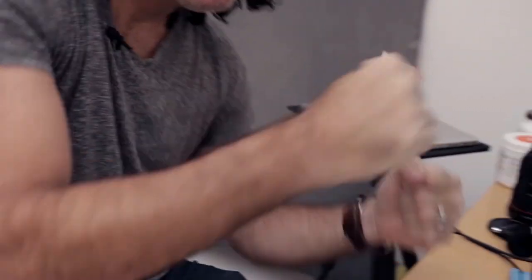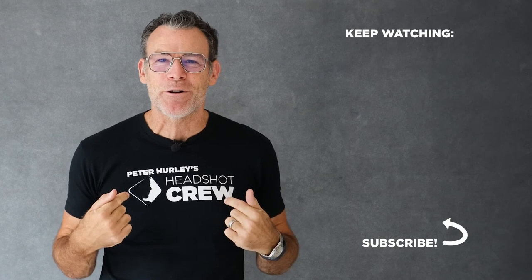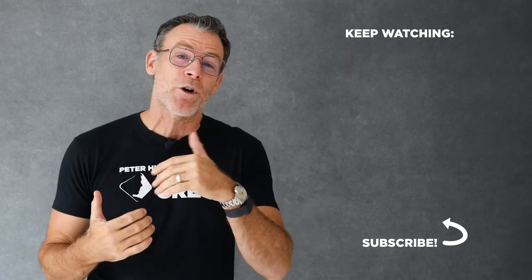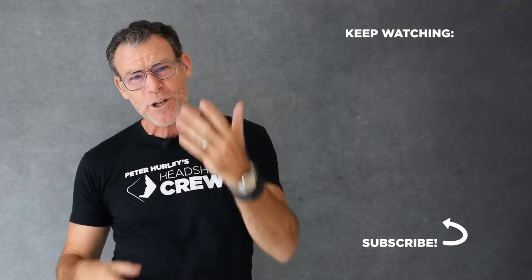Thank you — this was a good week. I'm editing my pictures; they're going to go in my portfolio and on my website. If you like this video, you're absolutely going to love what I have going on over at the Headshot Crew — it's an absolute smorgasbord of material just like this that I've been working on for the last 10 years. Click the link below, check it out, and do not forget to subscribe to this channel.